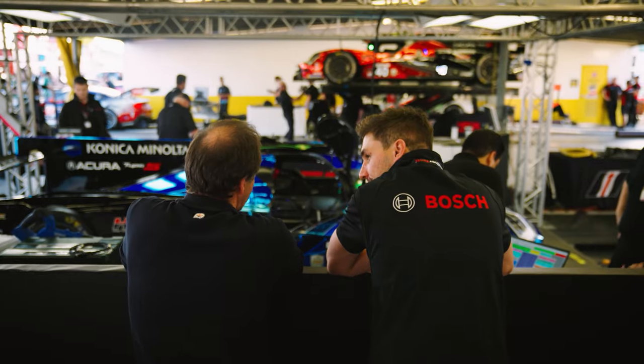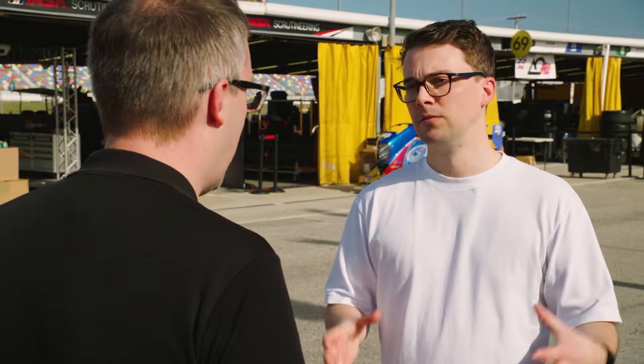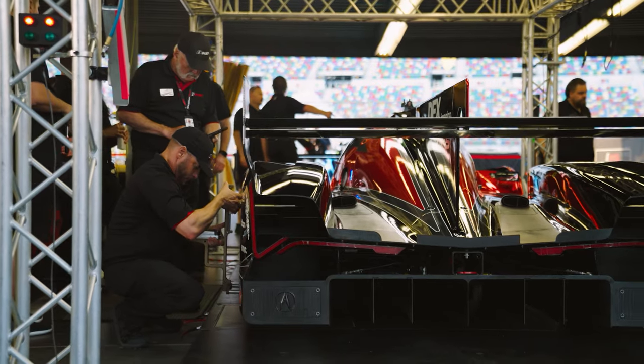Talk me through the scrutineering process and how you guys integrate with the series and act as the middle person between the teams. Yeah — we have a scrutineering system that goes in all the cars. We work with the series to define what they need to put in it. The series says we want to do XYZ, and we'll go design a system around that. We work together with them, they define their requirements, and then we design the system to fit what they need.